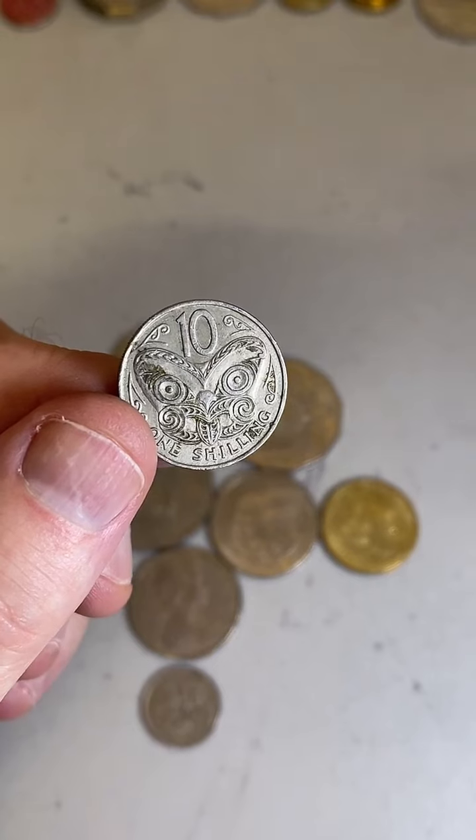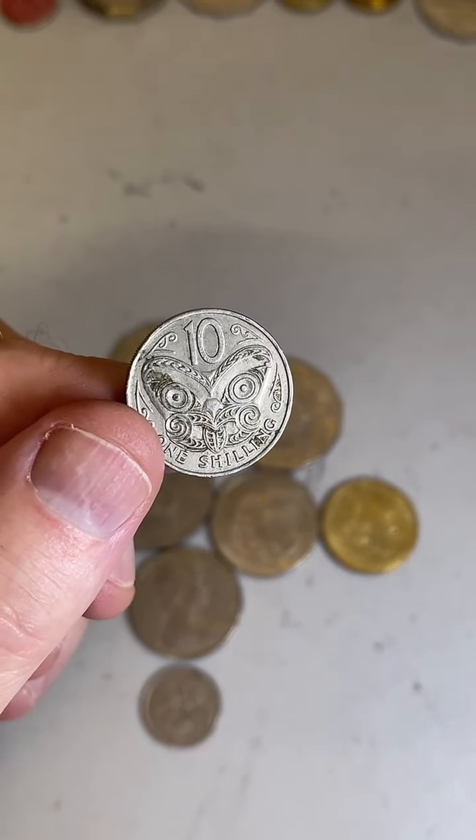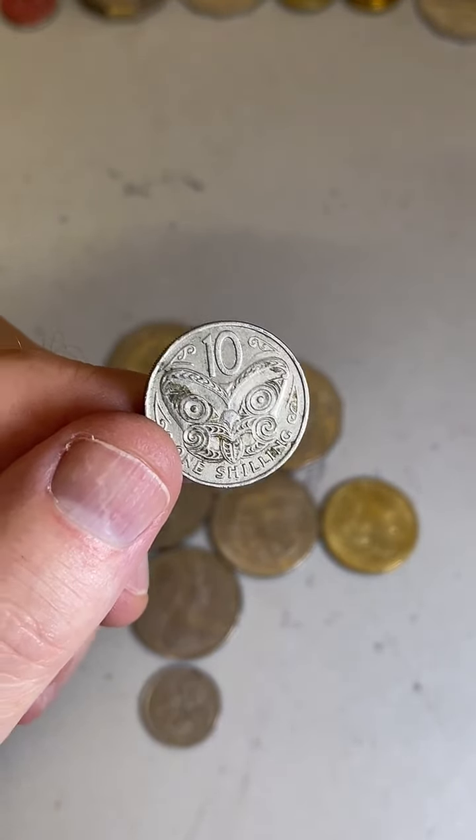2017 50 cent Marbo coin — yeah, $3 to $10 ballpark on that one.